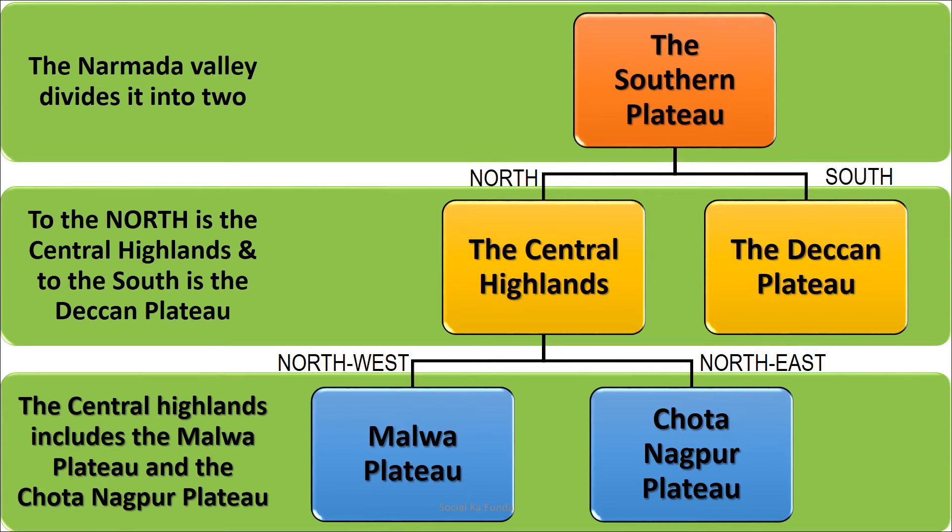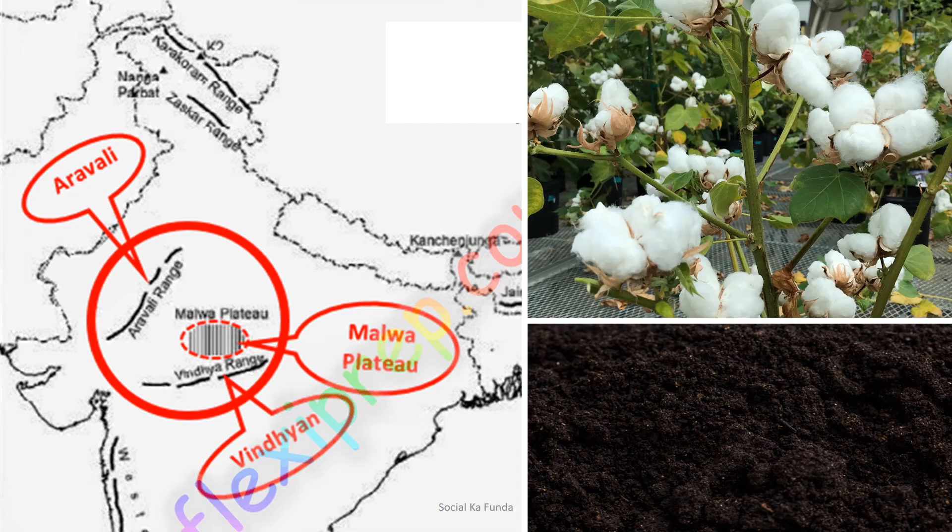The Central Highlands include the Malwa Plateau to its northwest and the Chota Nagpur Plateau to its northeast. The Malwa Plateau lies between the Aravalli hills and the Vindhya hills. It has black soil which is favorable for growing cotton and oil seeds. Wheat and jowar are also grown here.